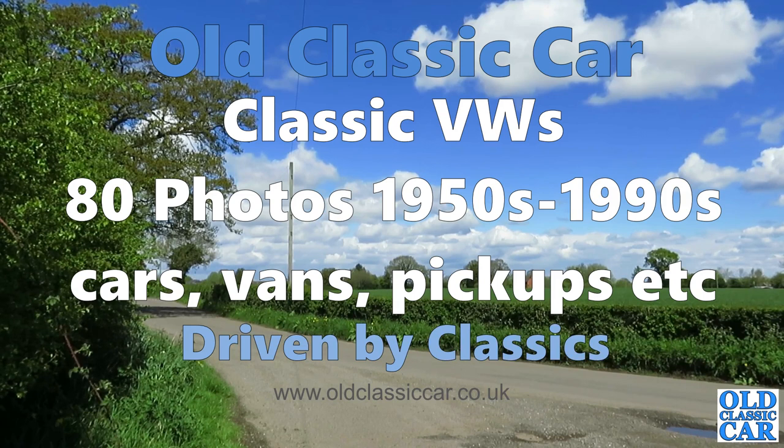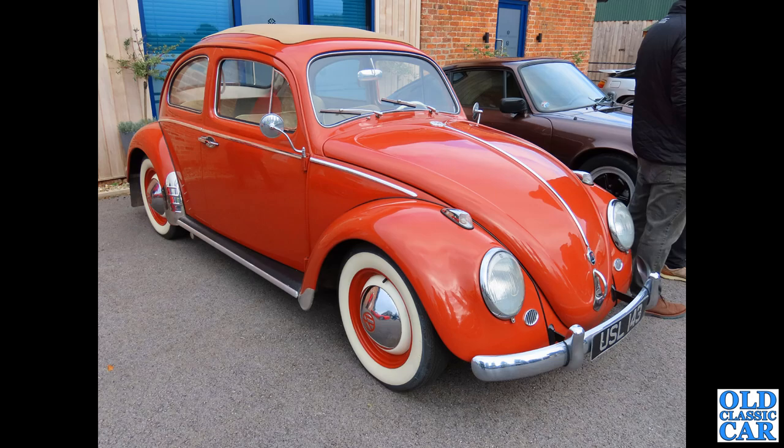Welcome to the Old Classic Car channel. In this collection we're looking at classic VWs — Volkswagens of the 1950s through to about the early 1980s. We begin with USL 143, this particular VW Beetle.